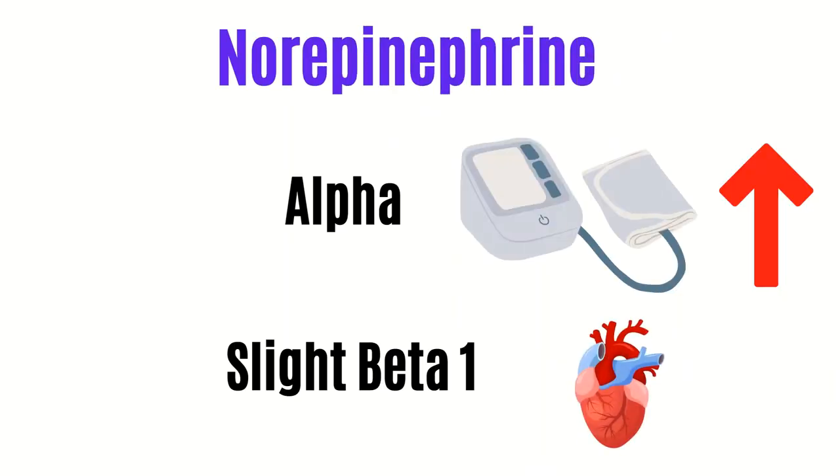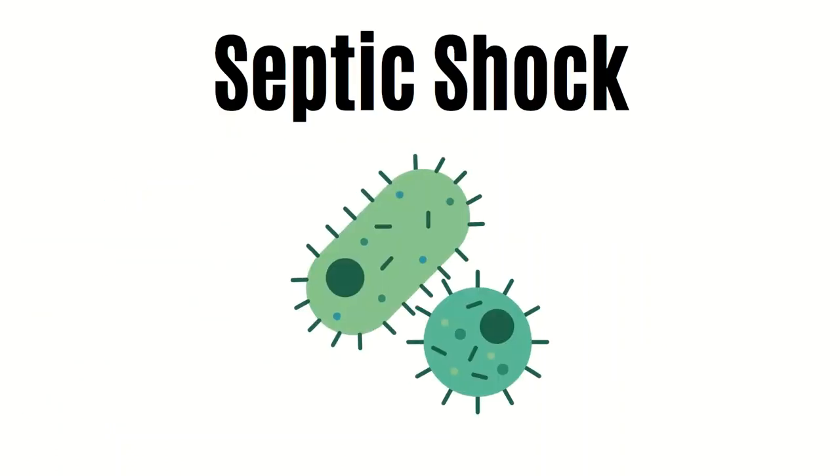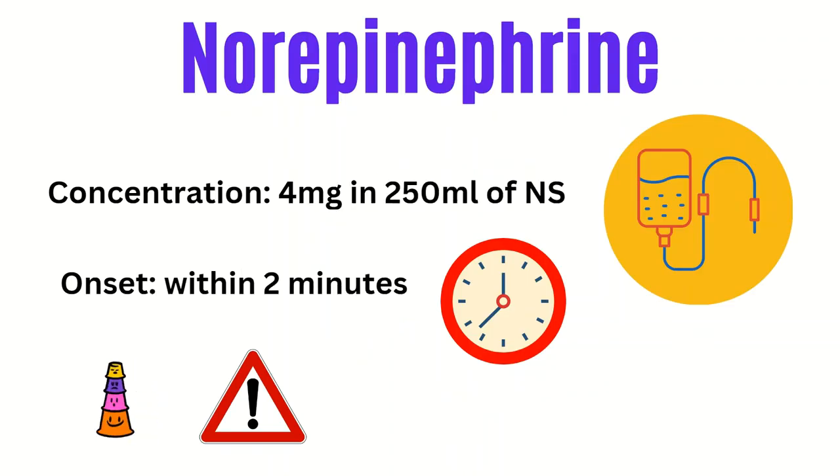Norepinephrine, or Levophed, is one of the main pressors we use in the ER. It has alpha effects with slight beta-1, so it helps increase blood pressure and ultimately perfusion, and gives the heart a little help with contractions. One of the main reasons why it is very useful in the ER is that it can be started peripherally — preferably with a large-bore IV in the AC — and it should only be temporary until a central line is placed. It's going to be the pressor of choice in septic shock and can also be useful as a first-line agent in cardiogenic shock, obstructive shock, and neurogenic shock. The concentration is typically 4mg in 250mL. Onset is within 2 minutes, so when titrating, ensure you give it enough time for the medication to start working.